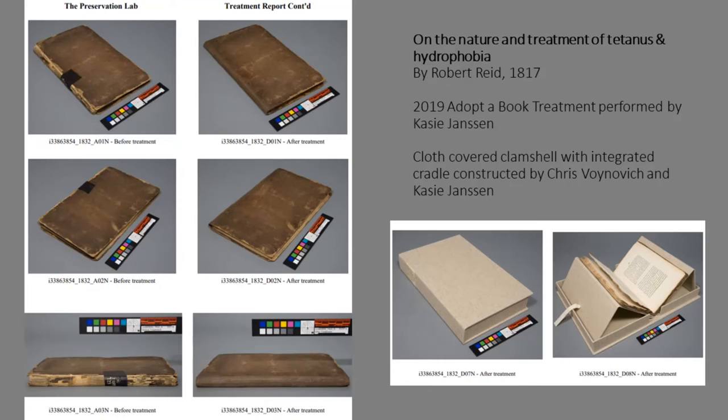This is a 2019 adopt-a-book treatment performed by Casey Jansen. In this treatment, it was not important to retain the prior black tape repair along the spine, so Casey reattached the loose covers after removing that prior repair. She used a custom-toned handmade kozo fiber paper to re-back the spine of the book, and this re-backing also helps protect the sewing along the spine.